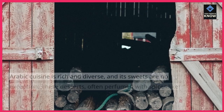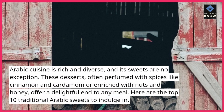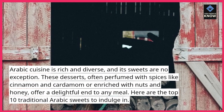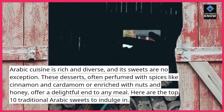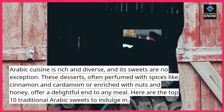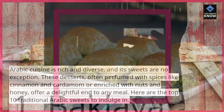Arabic cuisine is rich and diverse, and its sweets are no exception. These desserts, often perfumed with spices like cinnamon and cardamom or enriched with nuts and honey, offer a delightful end to any meal. Here are the top 10 traditional Arabic sweets to indulge in.